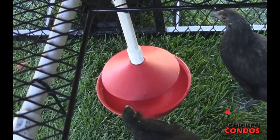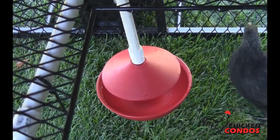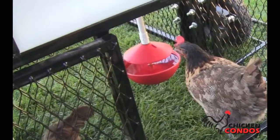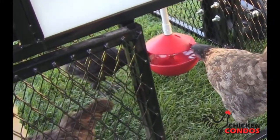Another important part of this is the visor you can see there on the top. This is really important because otherwise the chickens will get into it, make a mess of the water, and then it's not sanitary. This keeps them from getting into it, keeps the waste and the dirt out, and keeps your water supply fresh and clean.